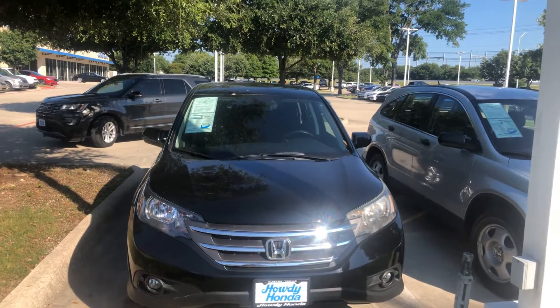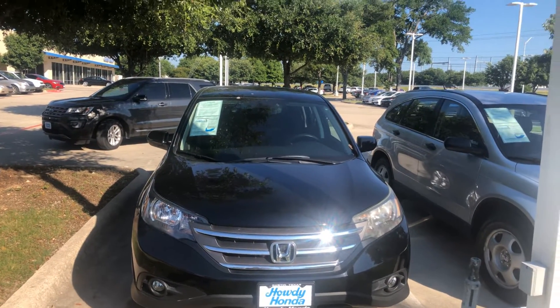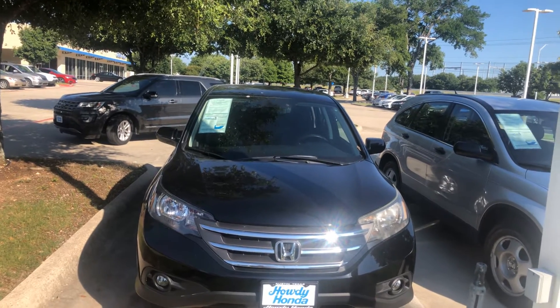Hi, this is Molly over here at Howdy Honda. I wanted to send you a quick video of the 2012 Honda CR-V.